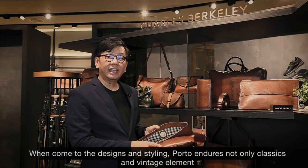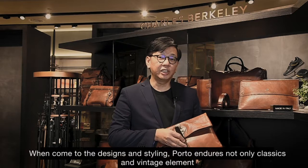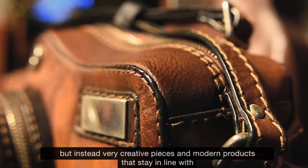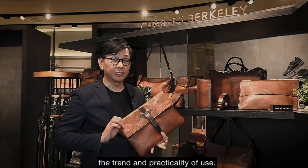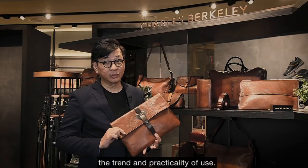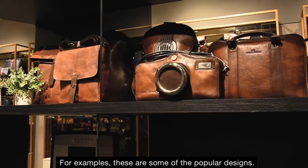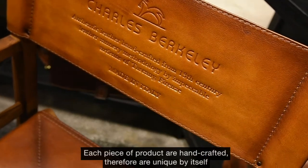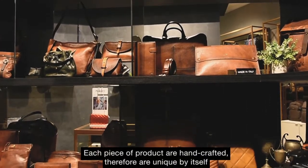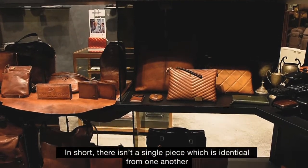When it comes to the design and styling, Porto endures not only classic and vintage elements, but instead very creative pieces and modern products that stay in line with the trend and practicality of use. For example, these are some of the popular designs. Each piece of product are handcrafted and therefore are unique by itself. In short, there isn't a single piece which is identical from one another.